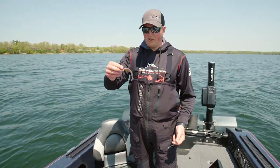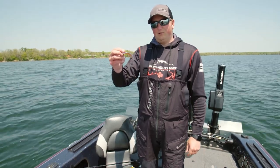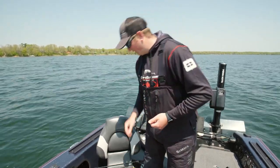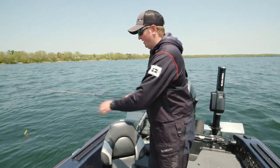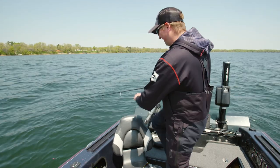I started out with a real basic presentation — that quarter-ounce EMC Moon Eye jig with a three-and-a-quarter inch Beef Fishing Tackle Pulsar in pro blue, a little natural pattern. Definitely wasn't a subtle bite at all. He cracked it — rocked your world right away.